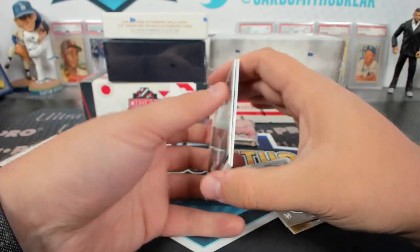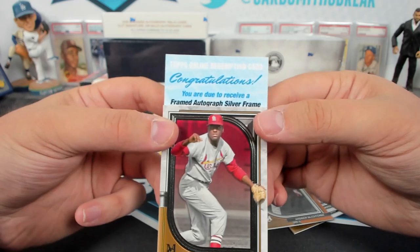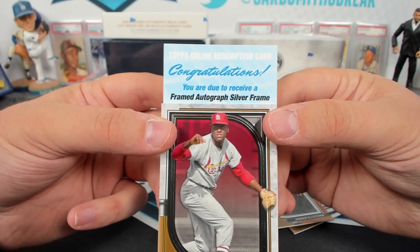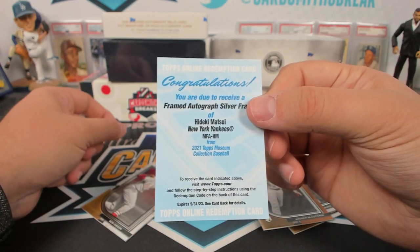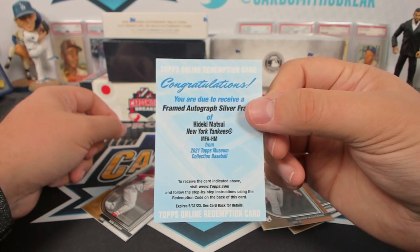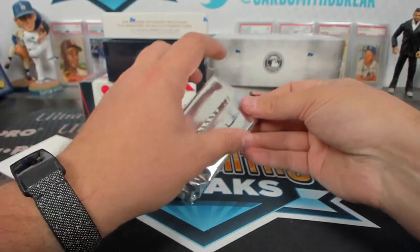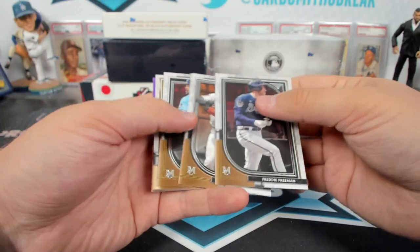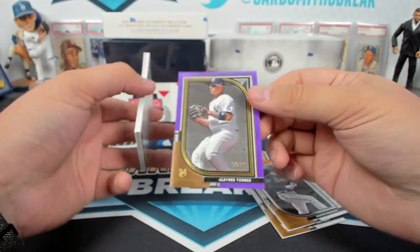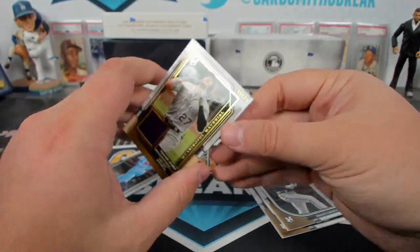We have a redemption. It's a Silver Frame Auto Redemption. Hideki Matsui. Saber — cool. Silver Frame. I think the one we got yesterday was to 15. I'm going to have to complain to Topps, that's too many frames. That happens every once in a while — get a couple of them. Purple Glaber to 99. And a Trevor Story to 25. UCCF.